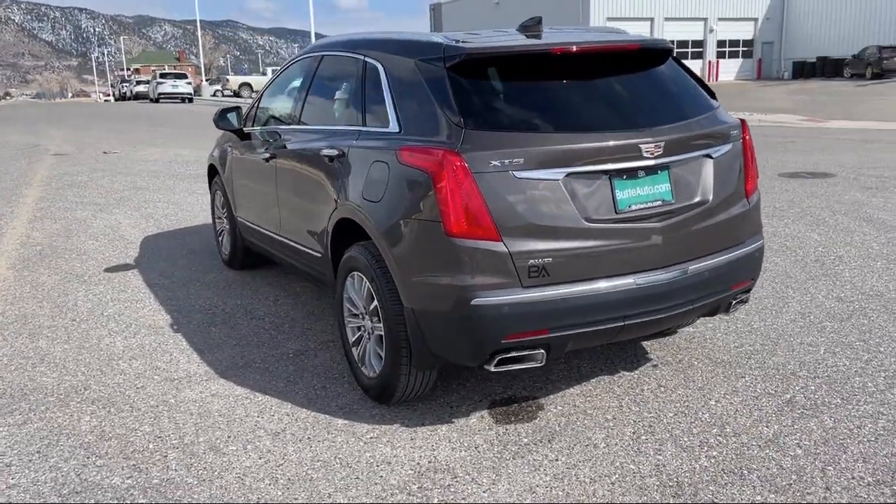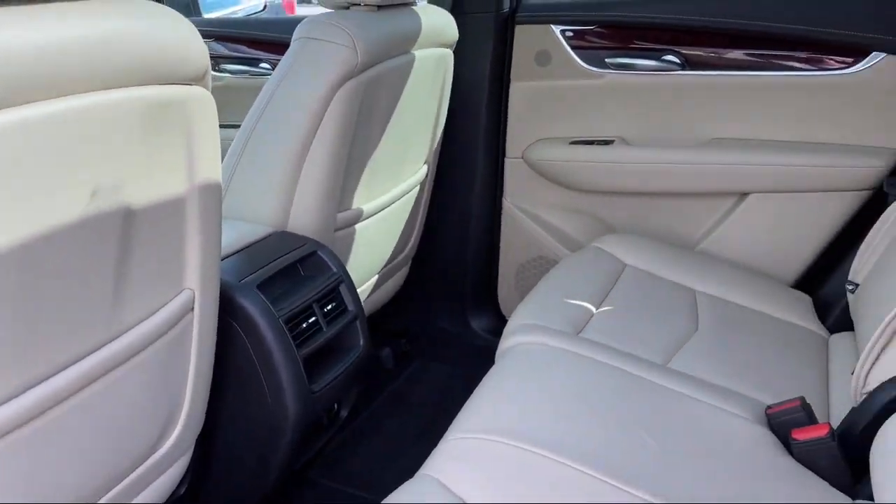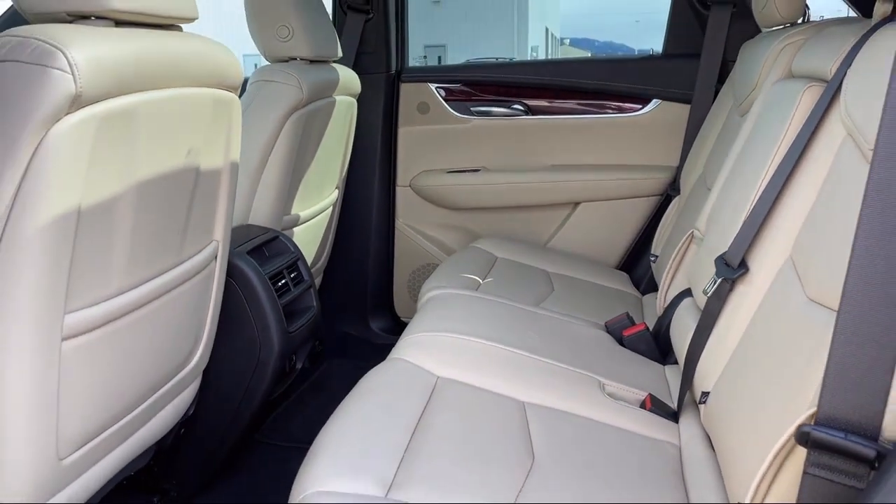Plus, all new and most pre-owned vehicles come with a standard Butte Auto certified advantage warranty at no cost to you. This is a 10 year, 200,000 mile powertrain warranty, so you can drive with peace of mind. Give us a call or stop by today and find your next ride at butteauto.com. Thank you.